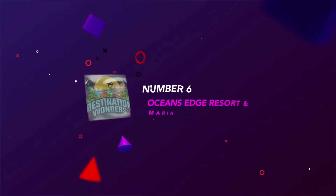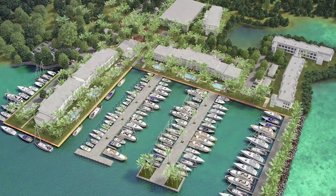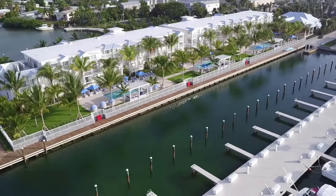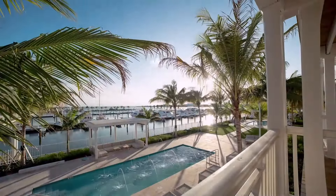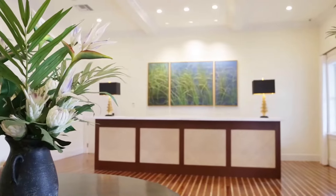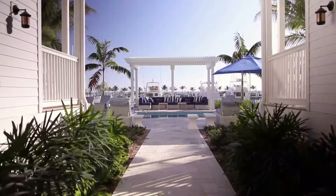Number 6: Ocean's Edge Resort and Marina. Down a residential road on Stock Island, you reach the entrance to Ocean's Edge, which fronts canals and a marina on the island just next to Key West. It's lush with tropical plants and palms, and has a bit of a residential feel too, with Key West cottage-style buildings that could just as easily be homes as a hotel.